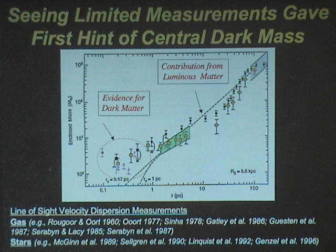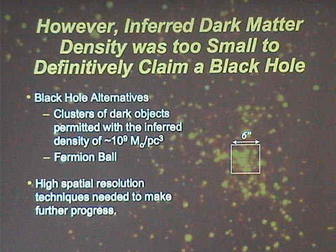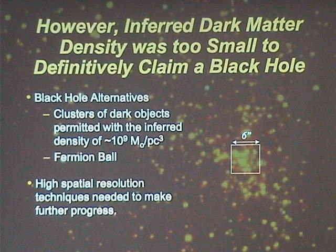There were lots of questions about this. The main issue was that with seeing-limited observations, you can infer a dark matter density of 10 to the 9th solar masses per cubic parsec — because you're tens of thousands of Schwarzschild radii out, nowhere near the event horizon. So you have to invoke indirect arguments: how long could a cluster of dark objects like stellar remnants live? They could live for a timescale larger than the age of our galaxy, so they were permissible. After these observations, creative alternatives were suggested by particle physicists in the form of a fermion ball — essentially a neutrino ball made of fermions. To make progress, you need high-resolution imaging techniques, which is why two groups jumped in in the early to mid-90s. The first experiment was done at the NTT starting in 1992, and the second was done by my group starting in 1995 at the Keck telescope.